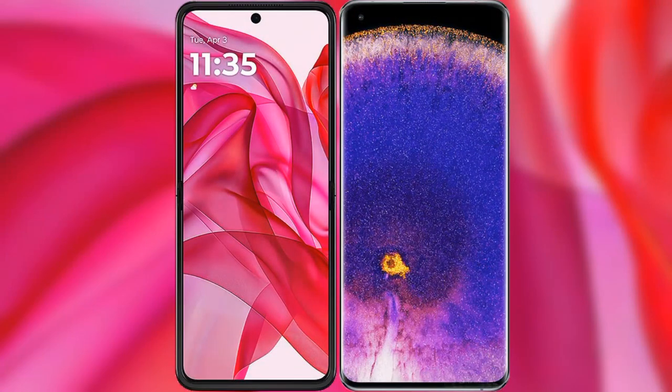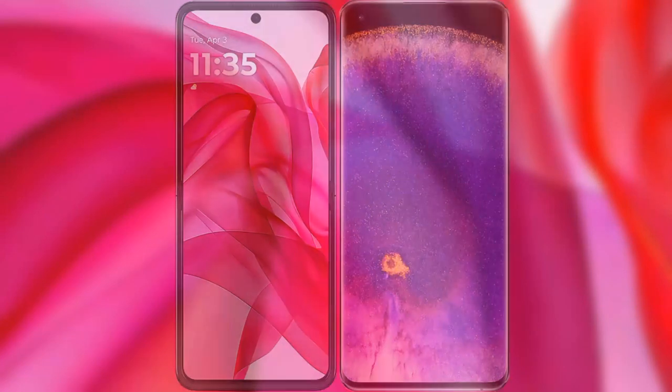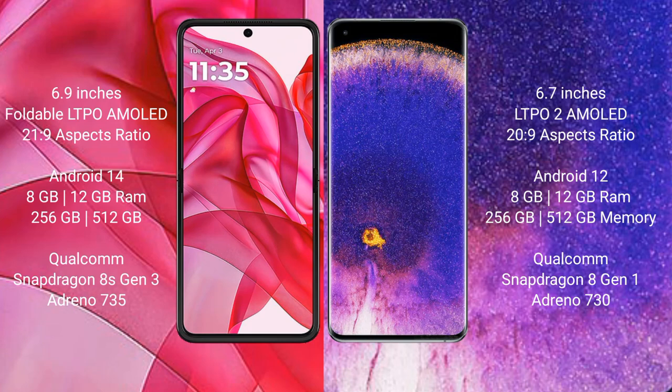I will compare the new Motorola Razr 50 Ultra with Oppo Find X5 Pro. The Motorola Razr 50 Ultra comes with a 6.9-inch foldable LTPO AMOLED display, while the Oppo Find X5 Pro comes with a 6.7-inch LTPO 2 AMOLED display.